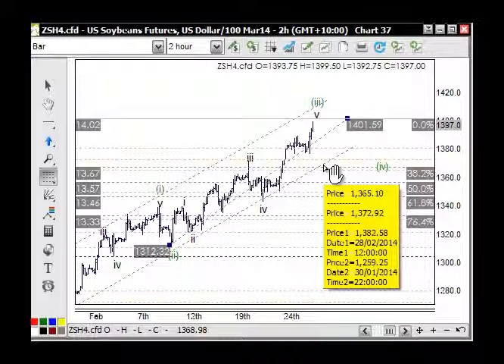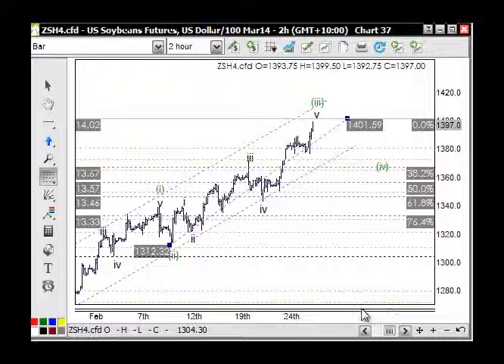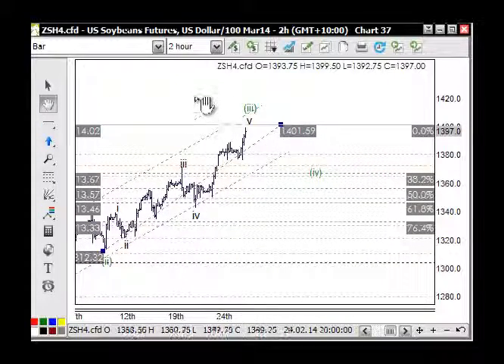If you've been under-trading on position sizes on the way up, you shouldn't have a problem holding through this — it's better to hold through it because it's difficult to feed positions back in, especially if you've been building positions from below 1300. A longer-term target is 1500, so it's another 100 points to the upside. We're using this as an opportunity to buy pullbacks, and once we've got support on 1400, we can get ourselves into a nice position.